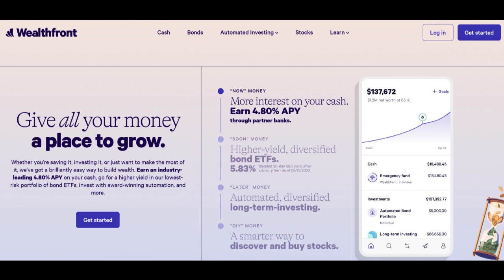In conclusion, Wealthfront IRA's automated, low-cost investing approach and tax efficiency features are significant advantages. Nevertheless, potential limitations related to the lack of active management options and the preference for more hands-on investment control should be thoughtfully considered to determine if Wealthfront IRA aligns with your retirement planning goals.